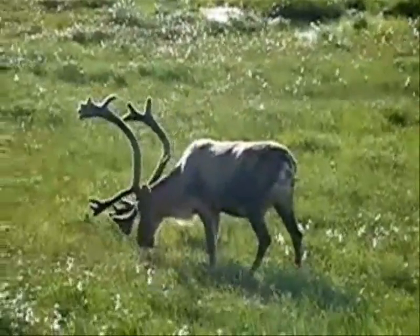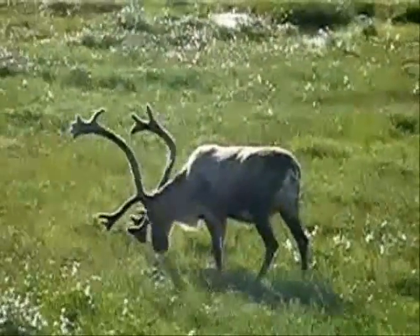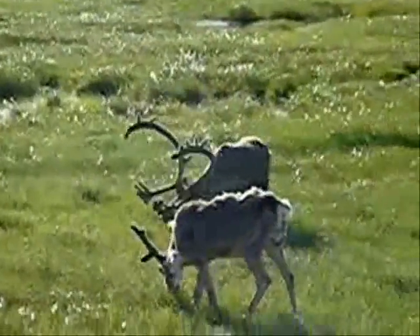Just like the caribou, who also resides in this forest, the elk have a high body mass which allows them to lose heat more slowly.